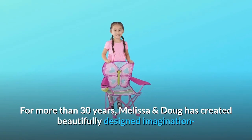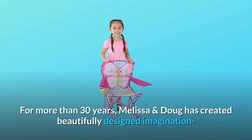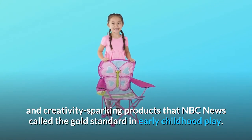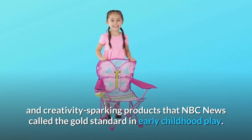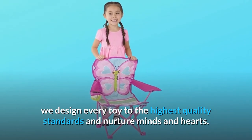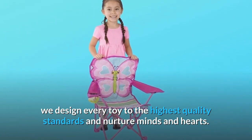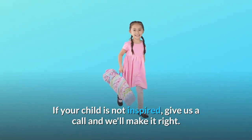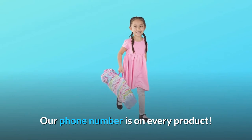For more than 30 years, Melissa and Doug has created beautifully designed imagination and creativity sparking products that NBC News called the gold standard in early childhood play. We design every toy to the highest quality standards to nurture minds and hearts. If your child is not inspired, give us a call and we'll make it right — our phone number is on every product.